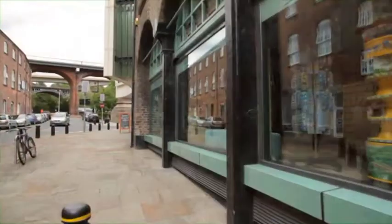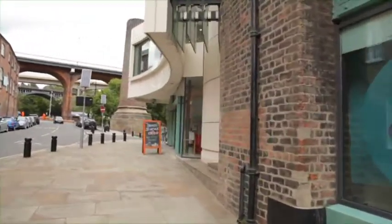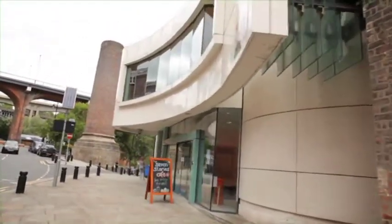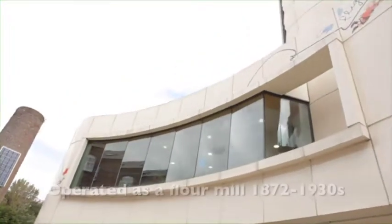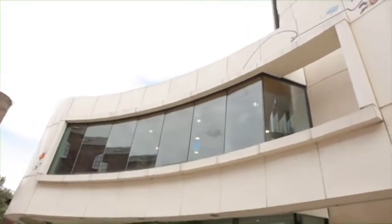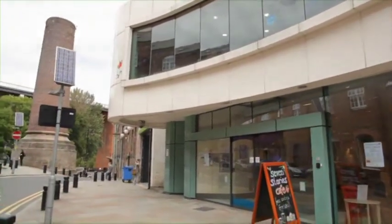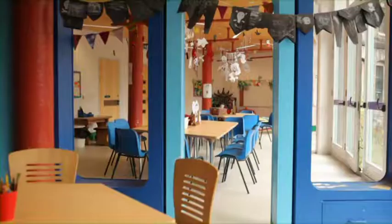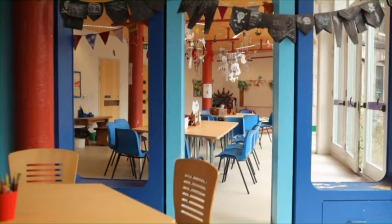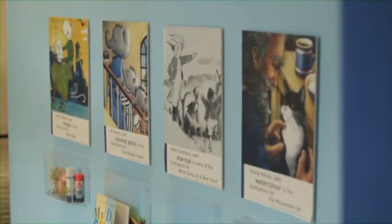We've now reached Seven Stories, the Centre for Children's Books. This seven-storey brick building operated as a flour mill from 1872 to the late 1930s. Various subsequent occupants included the Workers' Revolutionary Party, including Vanessa Redgrave. Seven Stories opened in 2005 to showcase a national collection of manuscripts and illustrations by some of the UK's finest authors and illustrators for children.